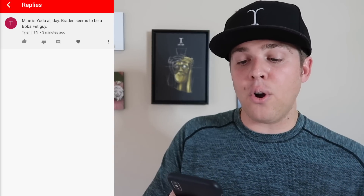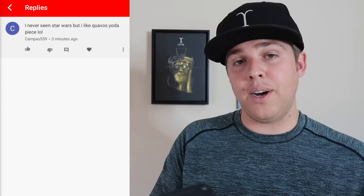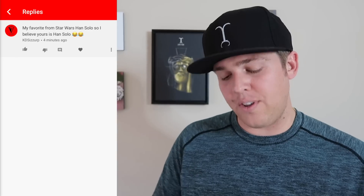Tyler says his is Yoda all day. People seem to think I'm a Boba Fett guy — I like Boba Fett, but he only said like one sentence in the whole franchise, though he's awesome. Campus559 said he's never seen a Star Wars but likes Quavo's Yoda piece — you need to crawl out from under the rock and go see the best movie franchise in history. KD Scissor says his favorite is Han Solo and believes mine is Han Solo — no, Han Solo is not my favorite. And one last comment: Jar Jar Binks as a favorite Star Wars character? That can't be real. You cannot love Jar Jar Binks the most — he was like the biggest joke, and that is from an average Canadian hype beast. Respect to the hype beasts out there.